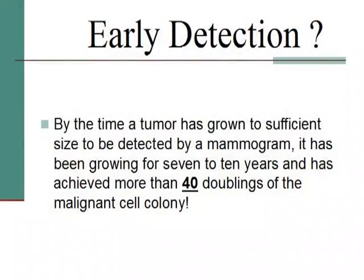Cancer is the only disease entity in this country that we don't look at proactively. If your parents were diabetics, they're doing diabetes screens when you're 15. But we're waiting until you get cancer and then treating it. Why? Simple answer: cancer is big business. Pharmacologic lobbies are making money, so they don't really want early detection. By the time a tumor has grown to sufficient size to be detected by a mammogram, it has been growing for 7 to 10 years.